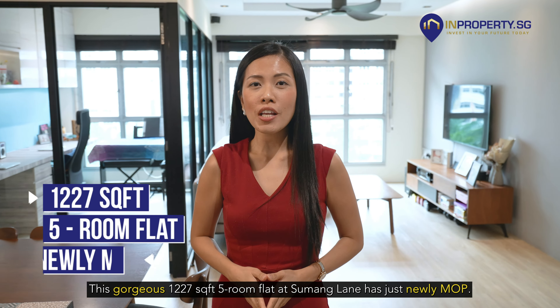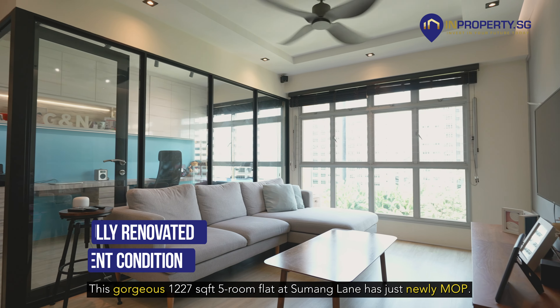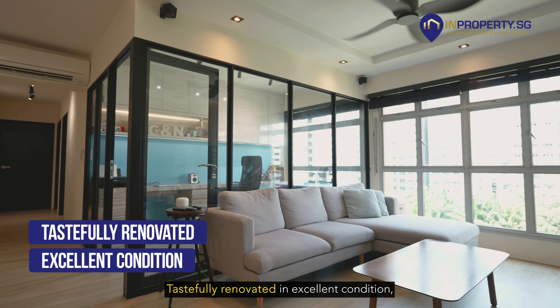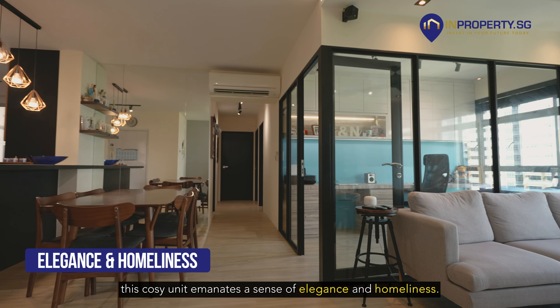This gorgeous 1,077 square feet five-room flat at Sumang Lane has just newly MOP. Tastefully renovated and in excellent condition, this cozy home eminates a sense of elegance and homeliness.